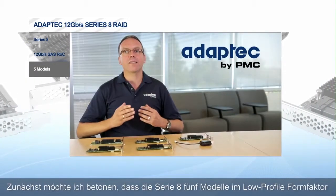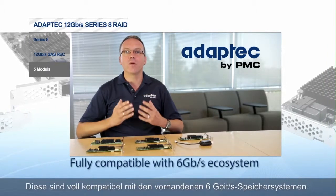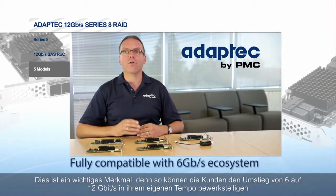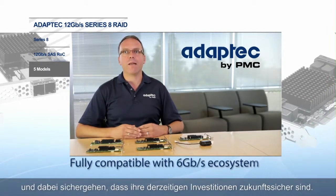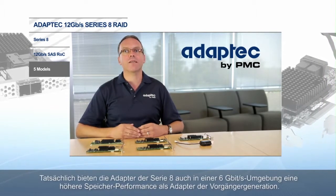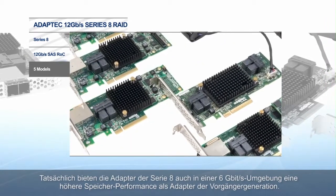Series 8 includes 5 models with 8 and 16 internal and external ports in a low-profile form factor that are fully compatible with the existing 6 gigabit per second ecosystem. This is important as customers transition from 6 to 12 gigabit per second at their own pace — they can be assured they can protect their current investment for the future. In fact, today in a 6 gigabit environment, Series 8 adapters improve storage performance over previous generation adapters.